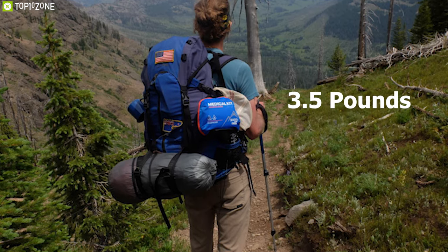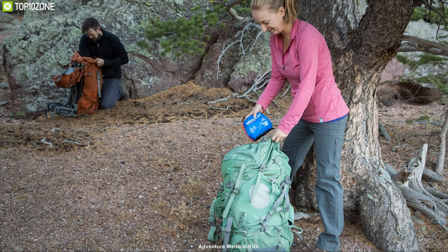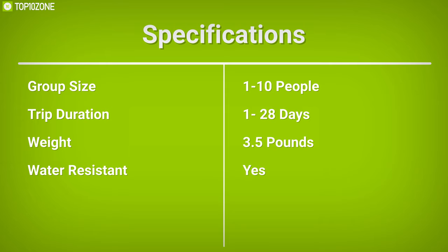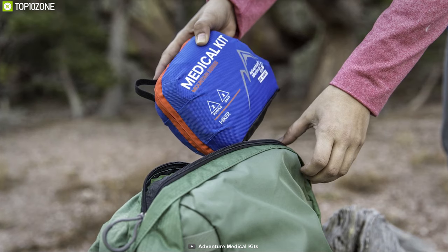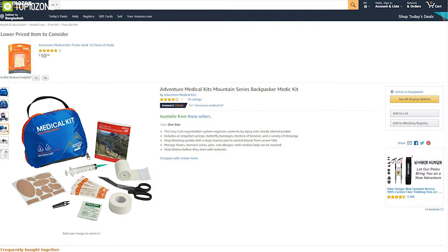Weighing just around 3.5 pounds, this medical kit is super compact in size and allows you to pack it in your backpack on any hiking trip. The Adventure Medical Kit's Mountain Series Backpacker Medikit is the ideal medical kit to have on any winter hiking trip, and you can get it from online.